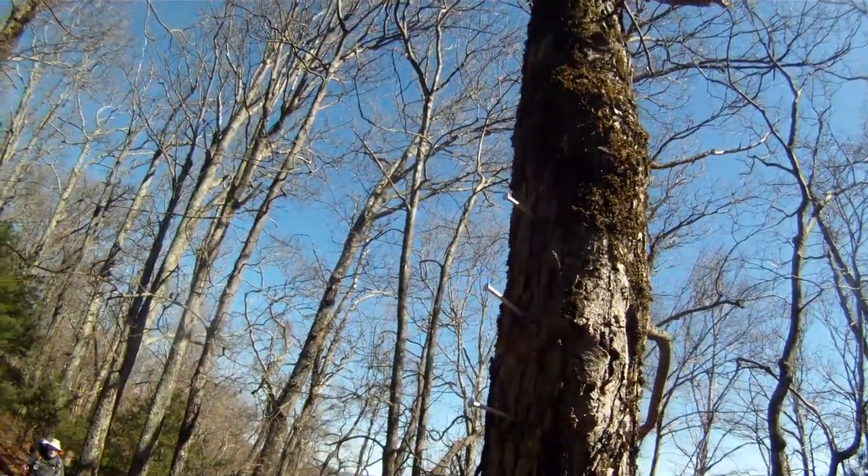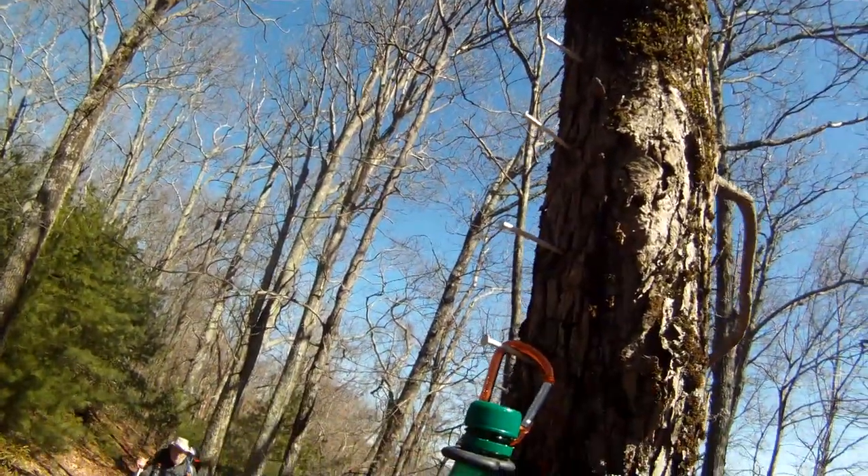I'm trying to figure out why they would... why would you bring a hammer and then why would you put nails in the tree?